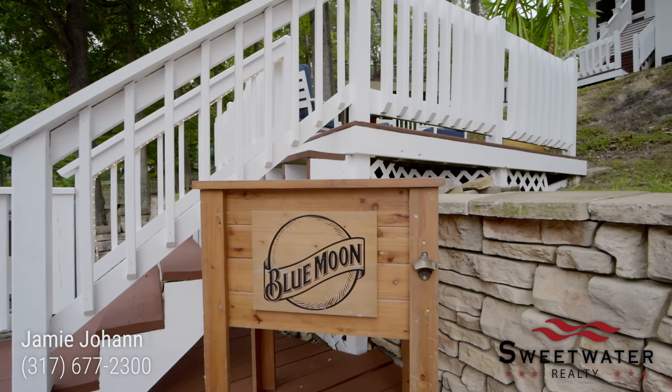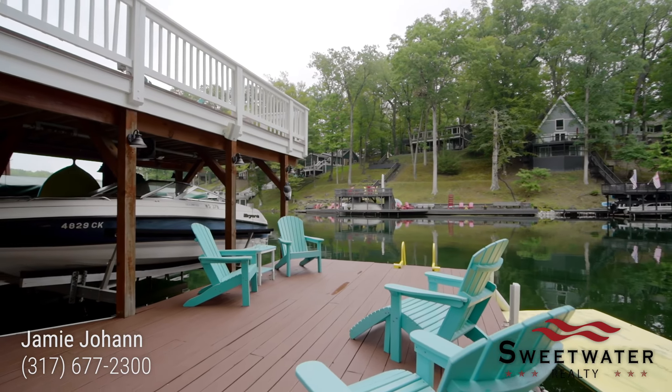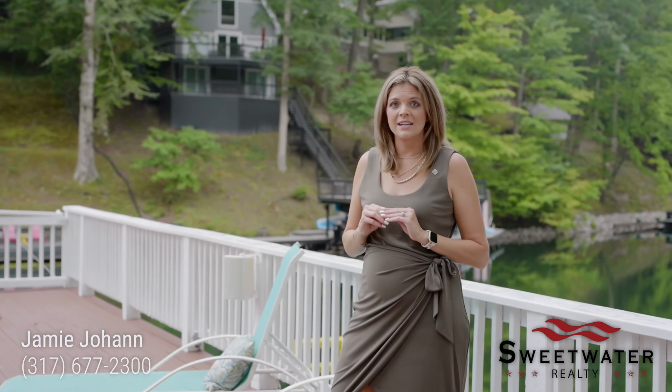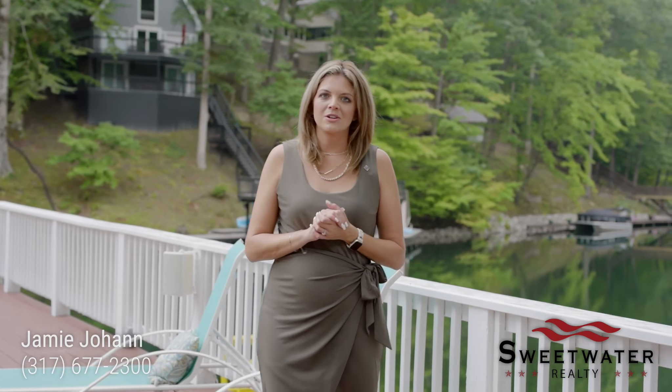At the party dock you can jump right into Sweetwater Lake. Because this lake is man-made and spring fed, it is the cleanest lake in Indiana and very deep — perfect for swimming, fishing, and all of your water sports.